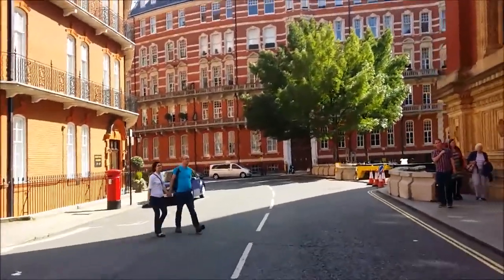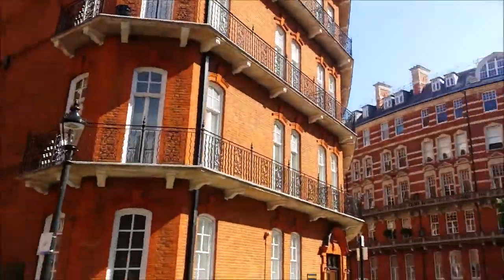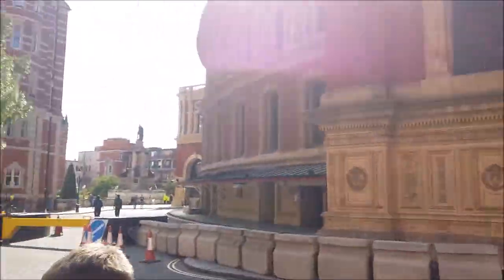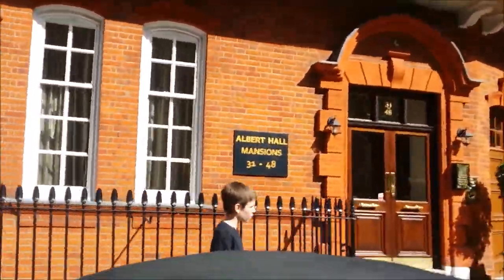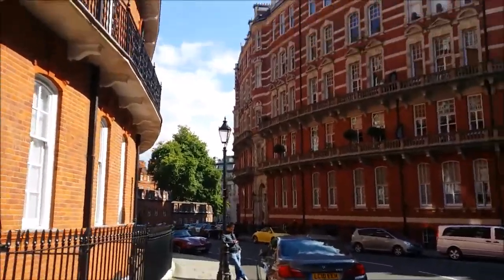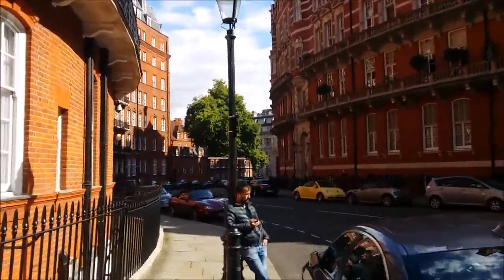We're going to walk through Kensington Gore, which is this beautiful old red brick bit of London behind the Royal Albert Hall. Albert Hall Mansions — how about that? And we're going to go and find the world's most famous department store, so we'll see you in about five minutes.